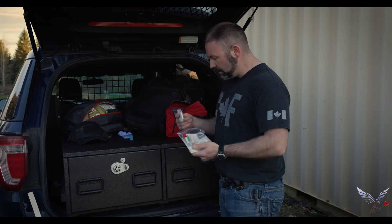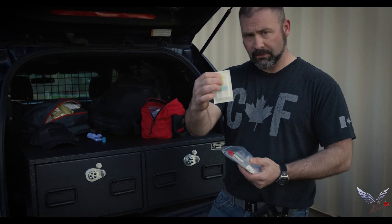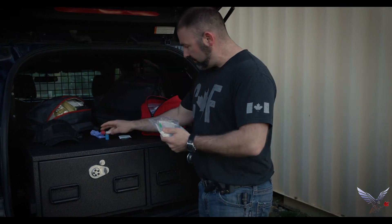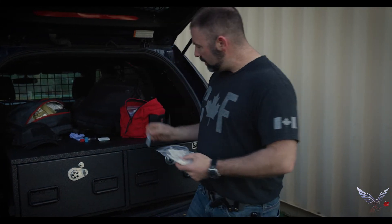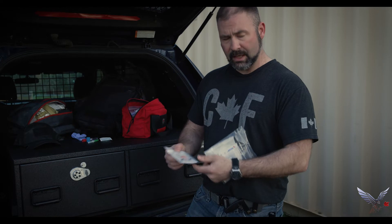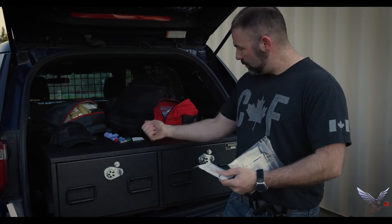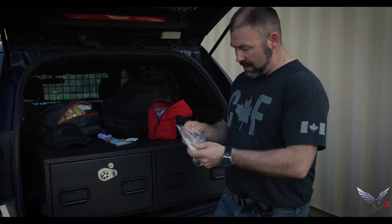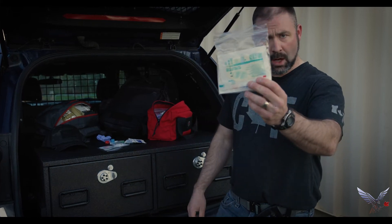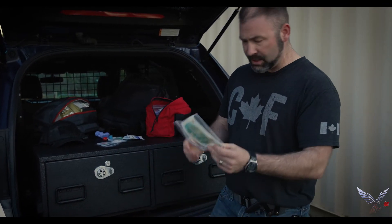We've got a tourniquet in there. We've got a BD safety lock IV access with luer lock — this will work for either blood draw or infusions. Vacutainer, in case you need to pull blood for whatever reason. We've got a blood collection needle in here. There's another little bag with multiple syringes and needles, depending on whether you need to pull medications out of a medicine bottle or an ampoule, or inject it into your infusion kit. We've got band-aids, antiseptic wipes, gauze, real Tegaderm — not the fake stuff — to cover up your site while you're doing your injection.